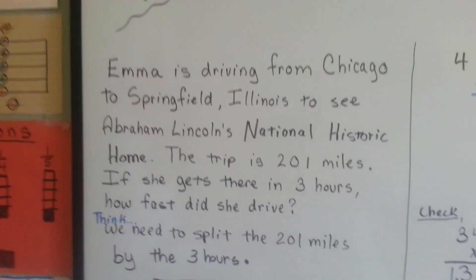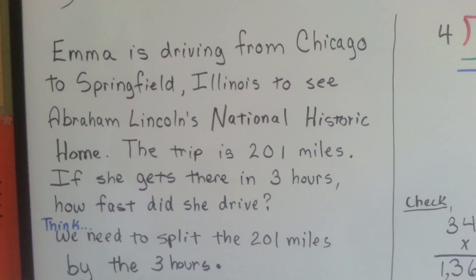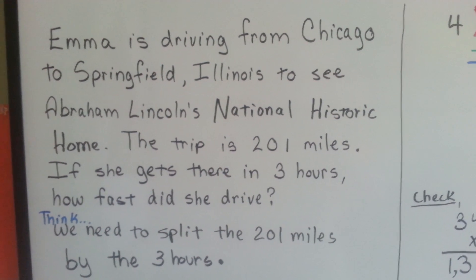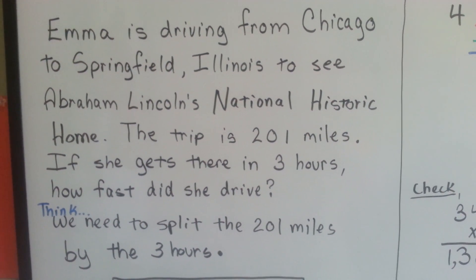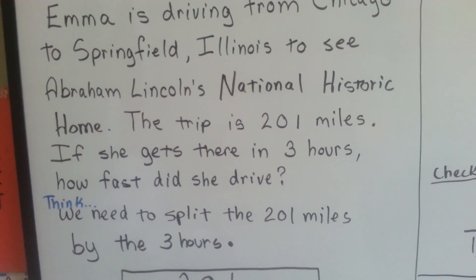Emma is driving from Chicago to Springfield, Illinois to see Abraham Lincoln's National Historic Home. The trip is 201 miles. If she gets there in 3 hours, how fast did she drive?